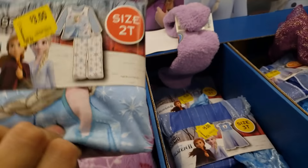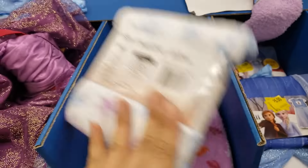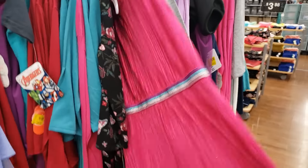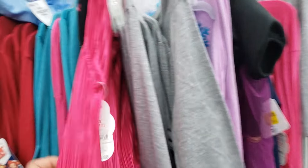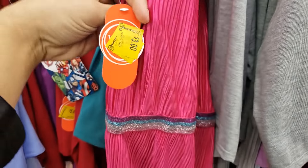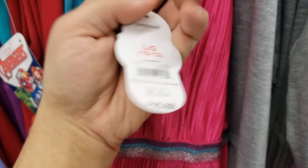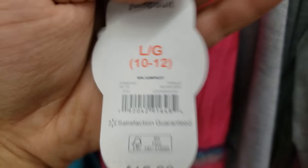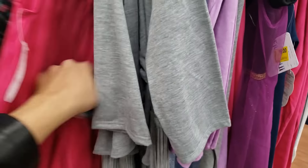They also have two-piece PJ sets for $3. In the girls' clearance section I found a really cute jumpsuit — original price $15.88 and it's only $3. There's only one left. It's not my daughter's size but look it up — really cute jumpsuits for only $3, what a steal.